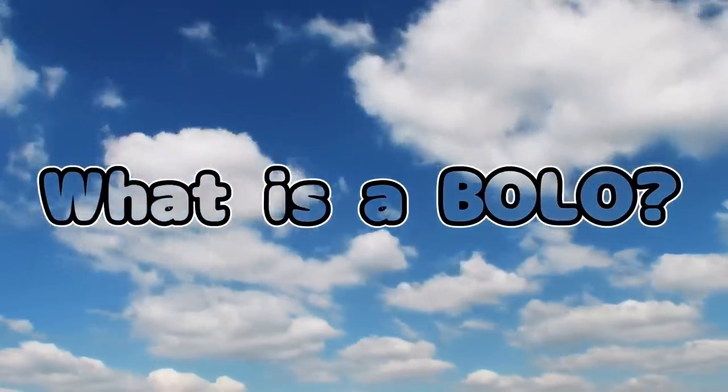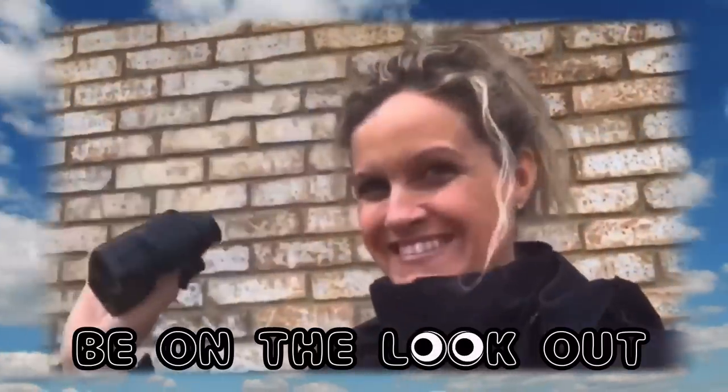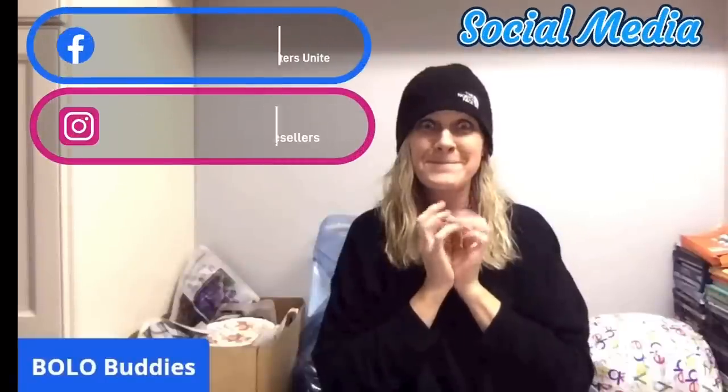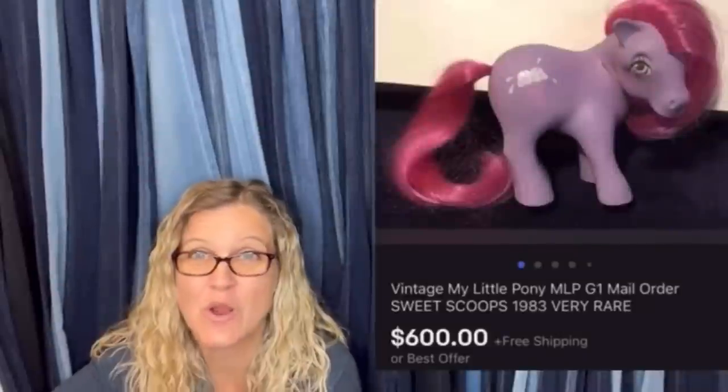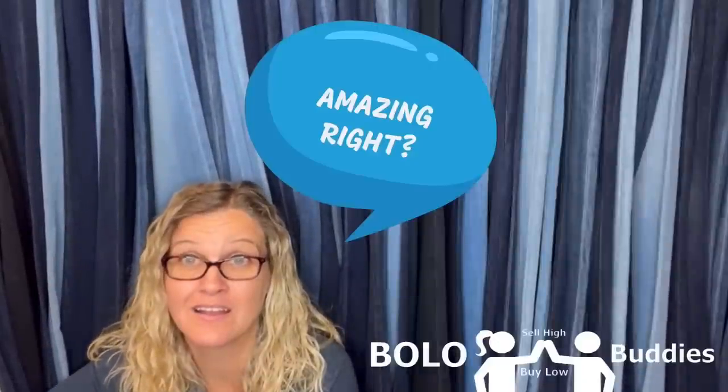This one right here is going to knock your socks off. Check your feed after I share this. This is a vintage... Hey, Bolo Buddies, thanks for watching. $600 for a My Little Pony. Amazing, right? All right, let's get started.